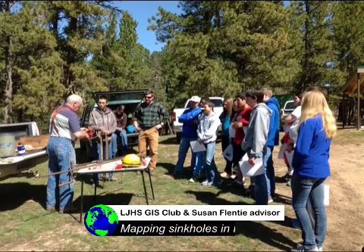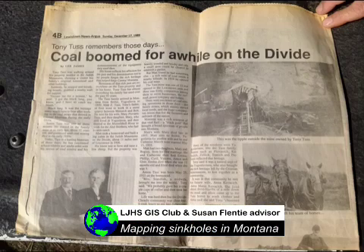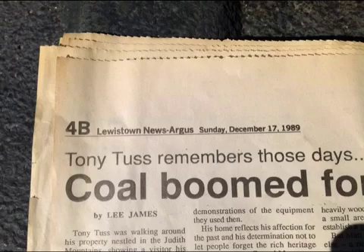GIS Club gets us out in the world doing real science, like mapping sinkholes. Tony Tuss explains why we have sinkholes in the Judith Mountains.